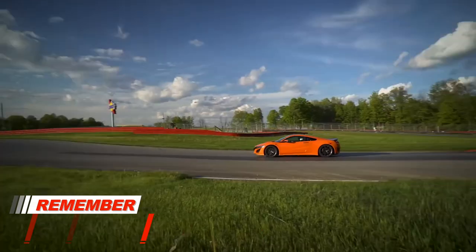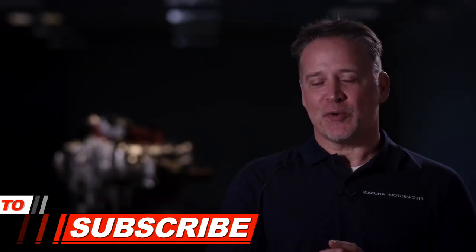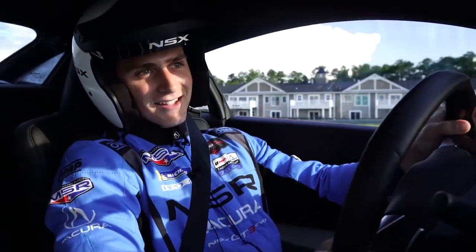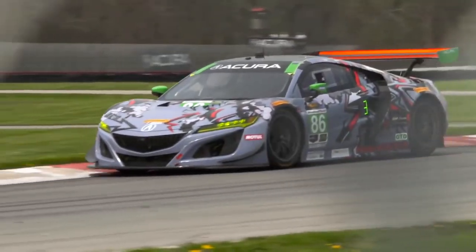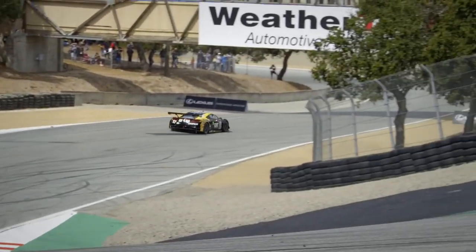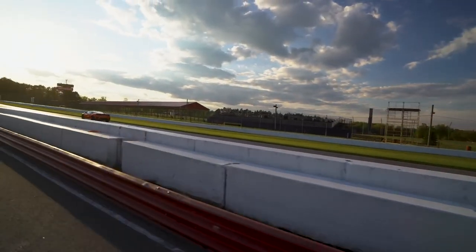So every day, the NSX's unique twin-turbocharged V6 is out there showing its incredible power to the driver and almost indestructible reliability — to the standard of the world or beyond, but absolutely proven at the track. This is an engine that's truly worthy of the name NSX.